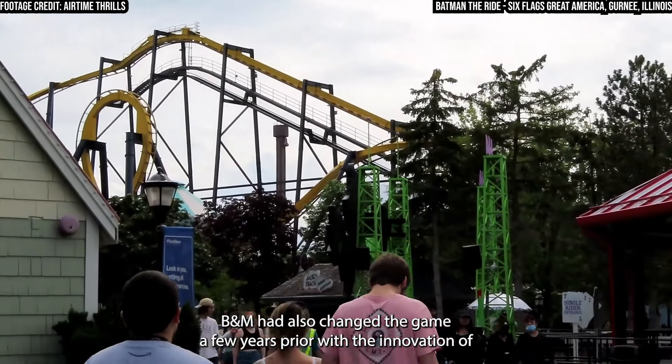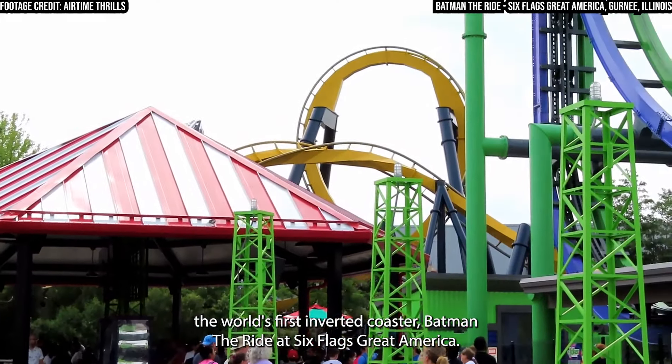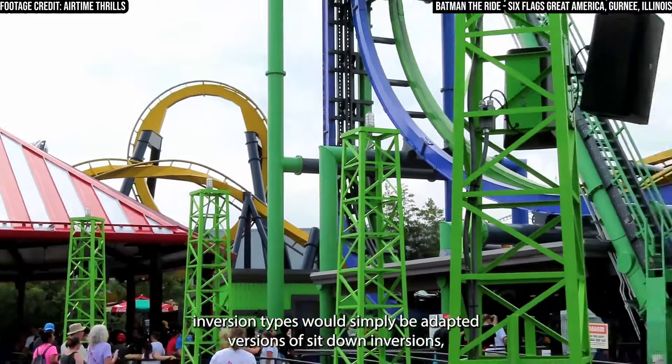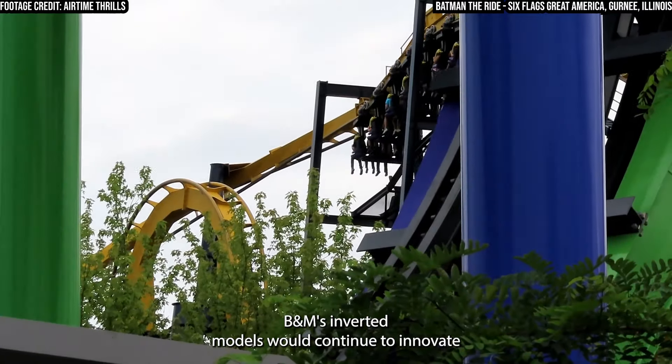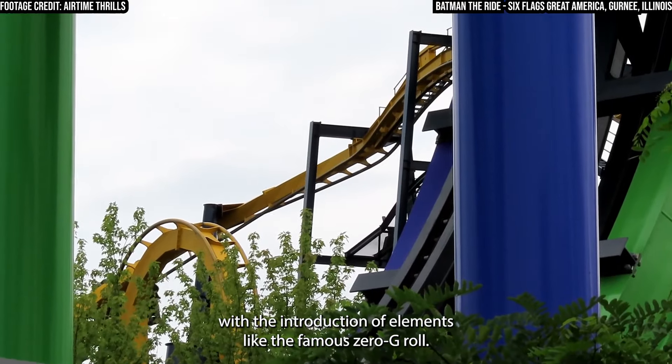B&M had also changed the game a few years prior with the innovation of the world's first inverted coaster, Batman the Ride at Six Flags Great America. While many of the inverted coaster's inversion types would simply be adapted versions of sit-down inversions, B&M's inverted models would continue to innovate with the introduction of elements like the famous zero-G roll.